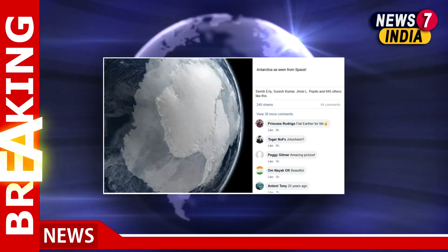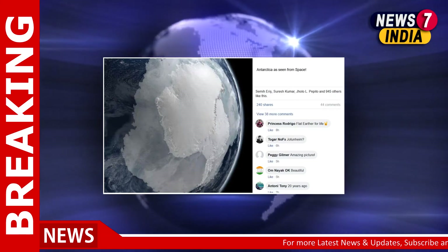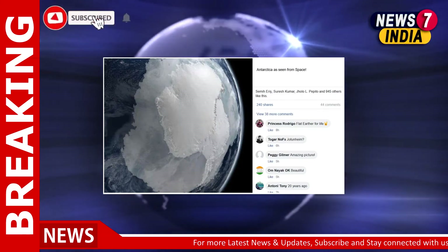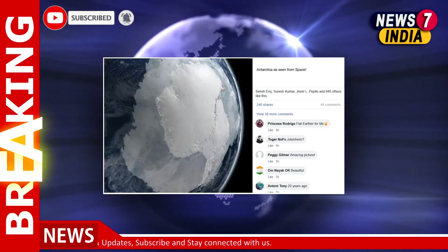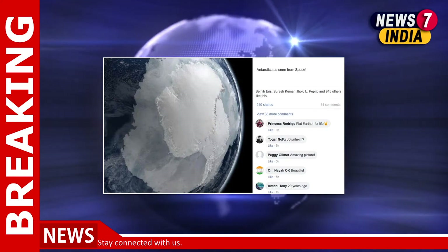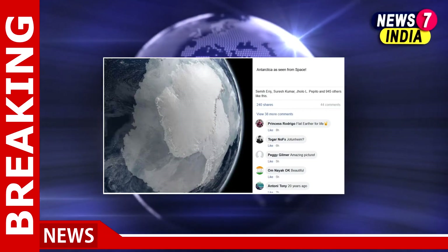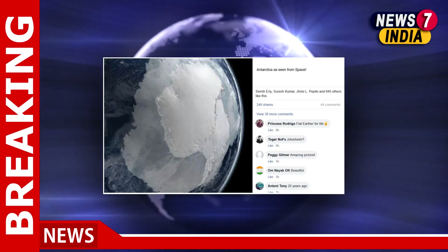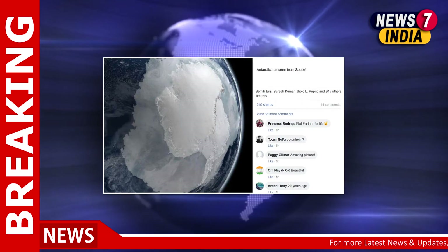In the AFWA probe, we found that this picture was not taken from space. Rather, it is a computer-generated image showing the Antarctic region. We got the initial hint from the comment section of the post, where some people questioned its authenticity. A user had commented that it was an artist's rendering and not an actual photograph. We then conducted a reverse image search.